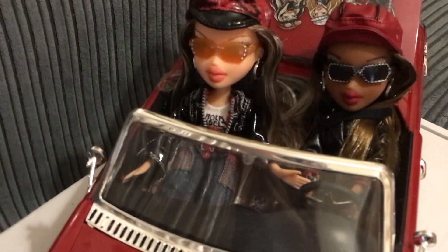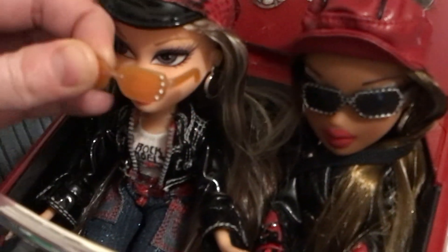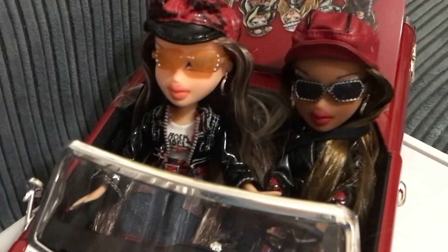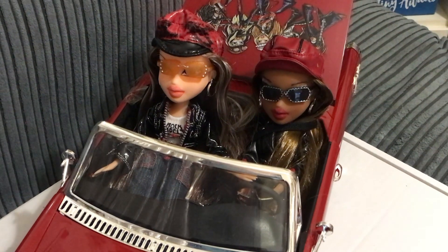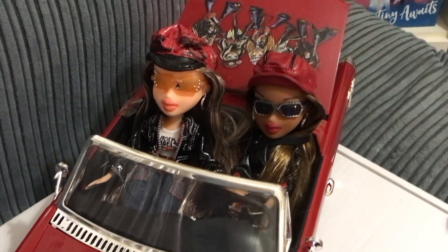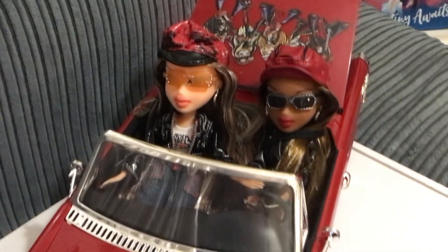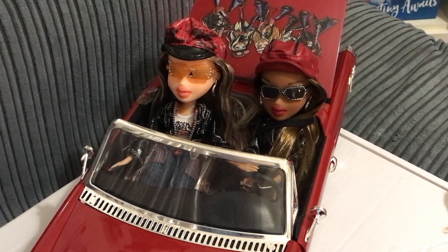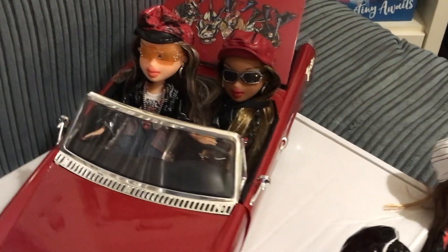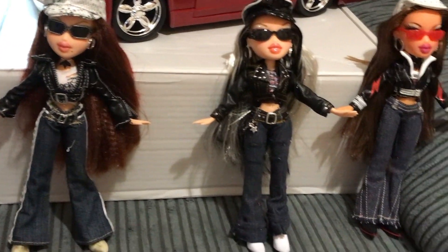We got Chloe next — she's also in the car in the passenger seat. They've all got similar outfits with denim jeans and biker jackets. Chloe's got a red and black hat like Sasha's. We found Chloe on eBay and she was a bit more expensive — about 39, almost 40 pounds — because she's hard to find. She's Louisa's favorite because Chloe is a bit of a drama queen in the Bratz movies, and my Louisa can sometimes be a bit of a drama queen too!